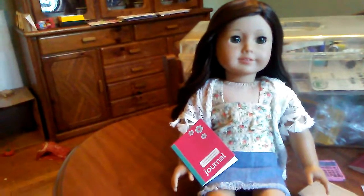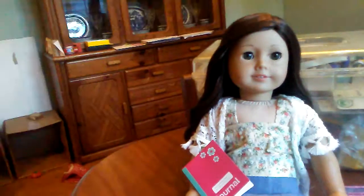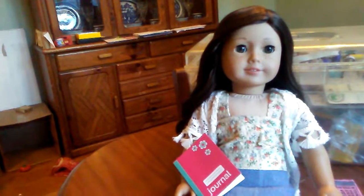Here is my journal for English class and it has really cute flowers on it. Don't you guys like it? Right here my name can go if you want to write it there. I can write my essays and prompts and really cool stuff in there. I'm very excited for this.